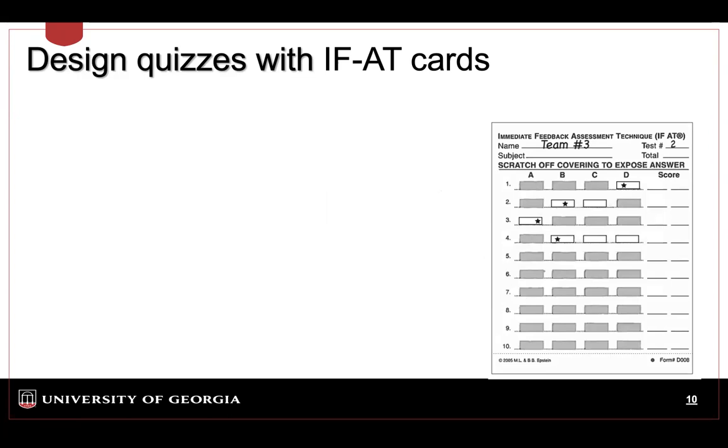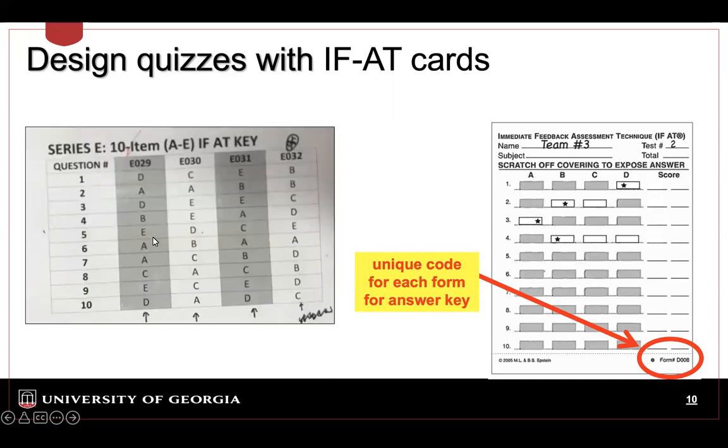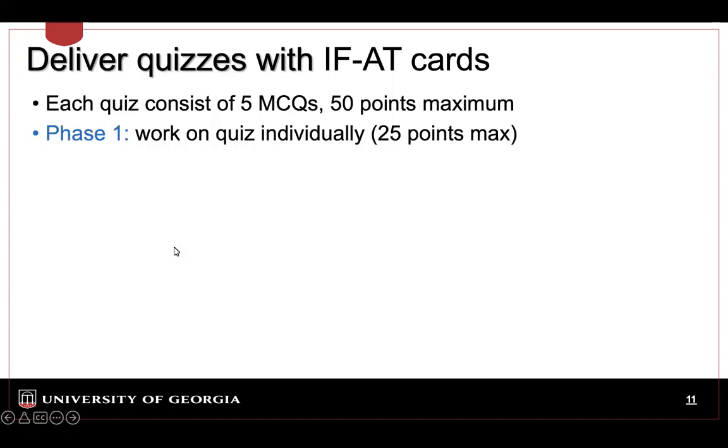When we design the questions, the key question is how I know where to place the answer. Whenever you buy these cards, they come with a small code at the bottom and your purchase comes with a key card. So I know that if it is the E-zero-to-nine code for the first question, the answer is in D. When we design, we can shuffle the answers to match the key card for delivering these quizzes.